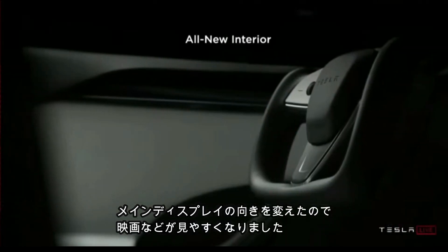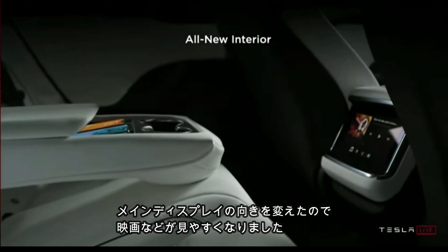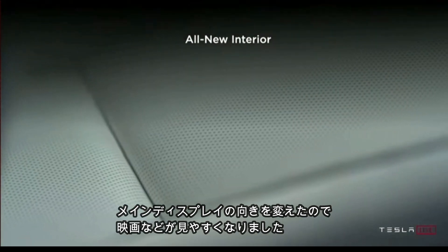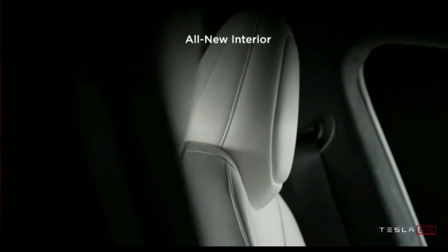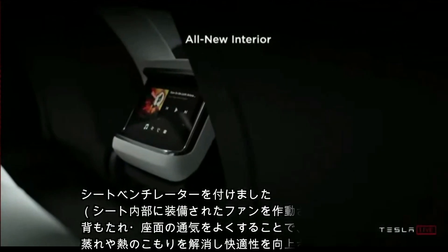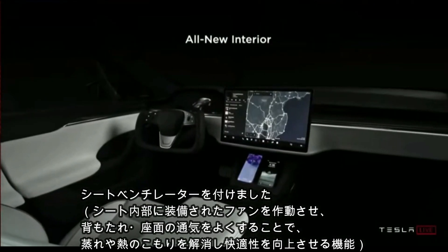As you can see, we changed the orientation of the main screen so it's easier to watch movies and that kind of thing in landscape. We also have ventilated front seats.